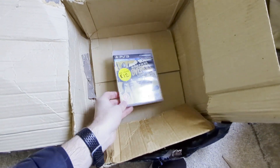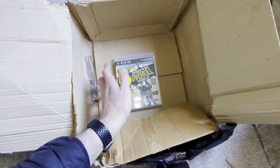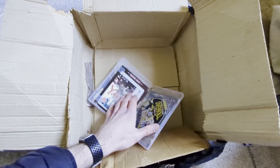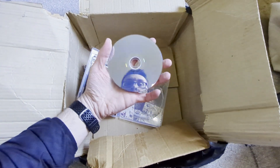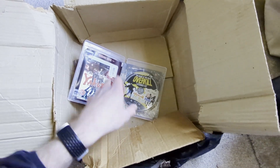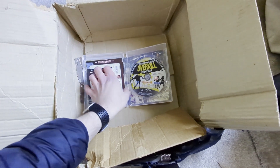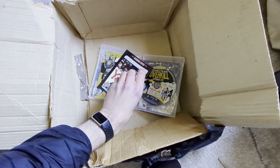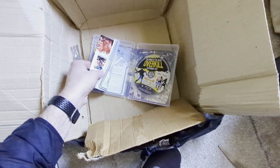House of the Dead: Overkill Extended Cut - CEx charges ten pounds for this; the standard edition is eight and the extended cut is ten. I think it's a six pound trade-in. I recently sold House of the Dead 2 and 3 on the Wii. I tried it with a gun attachment and it was a bit pants honestly - fun for five minutes but not really my thing. This copy looks good to me, and we've got the manual in there complete.